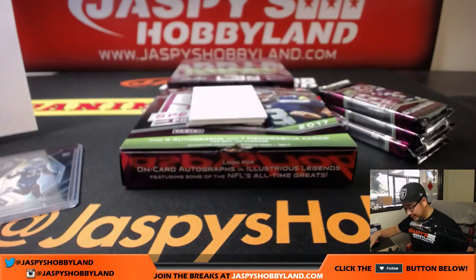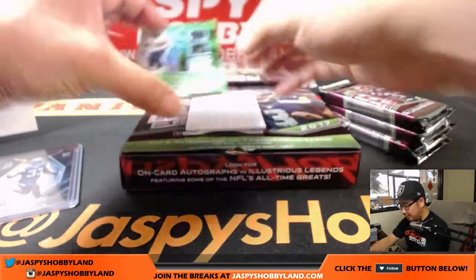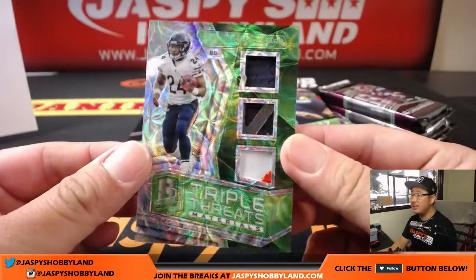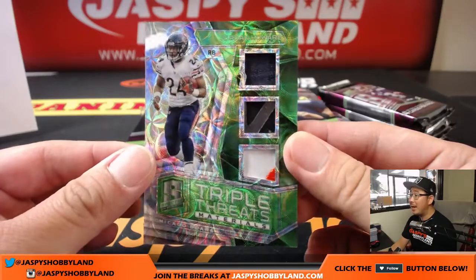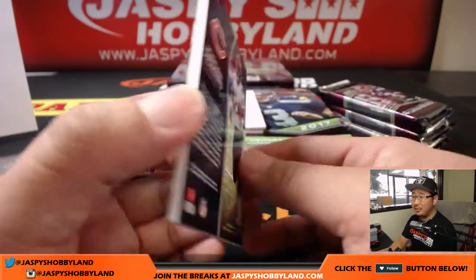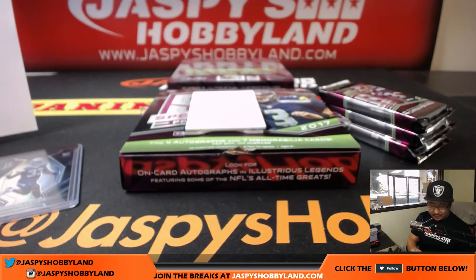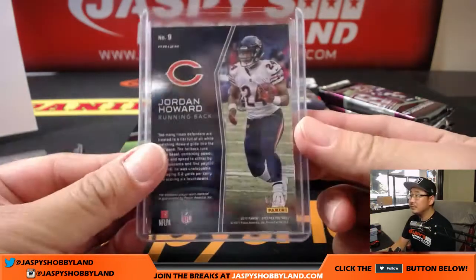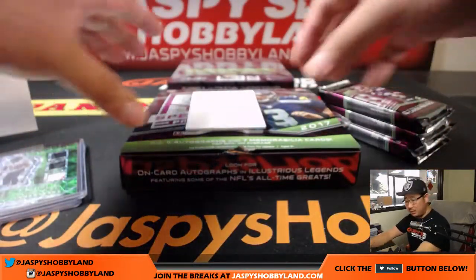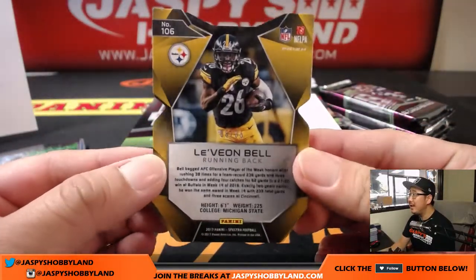Nice Joe Mixon — I've got to set that aside for picture time. At Jazby's Hobbyland on Twitter and Instagram. Our first triple threats — I think this is new to this product this year. Jordan Howard, triple threat. Looks like a glove in the middle. 6 out of 10 on that Jordan Howard. Stuff is hot. Nice Jordan Howard for the Bears — Bruce Will. And we've got Le'Veon Ring My Bell. 8 out of 35.